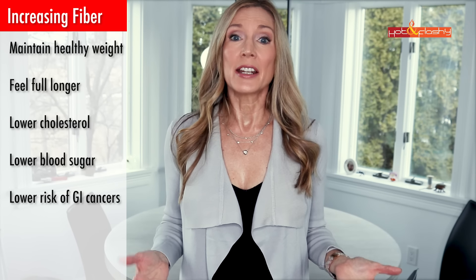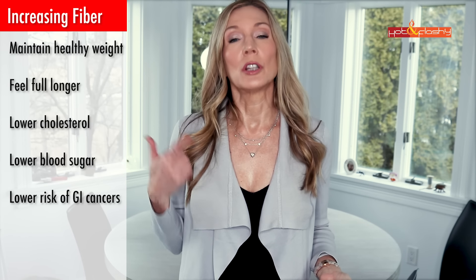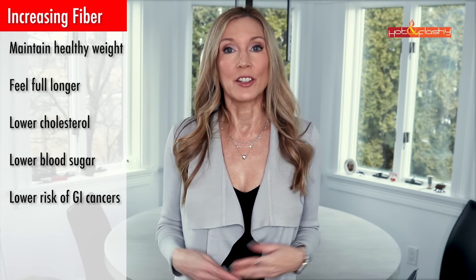I'm now trying to increase my fiber, increase my protein, and decrease the sugars in my diet. A diet rich in fiber can promote better gastrointestinal health, reduce your risk for stroke, heart attack, type 2 diabetes, and obesity. It can help you maintain a healthy weight, feel fuller longer, lower your cholesterol, lower your blood sugar, and lower your risk of gastrointestinal cancers. The recommended amount of fiber for women over 50 is 21 to 25 grams per day.